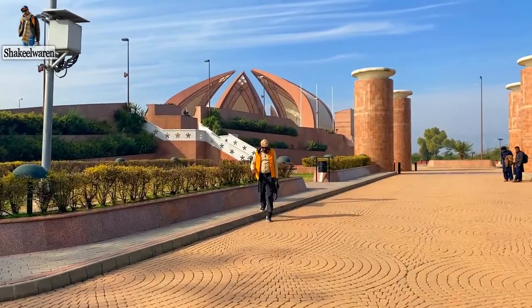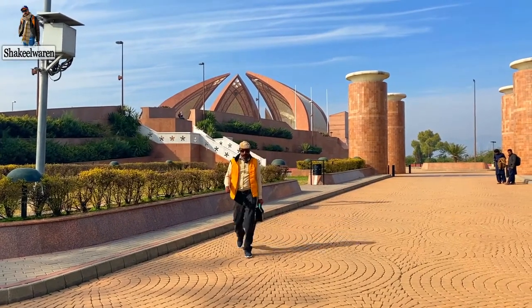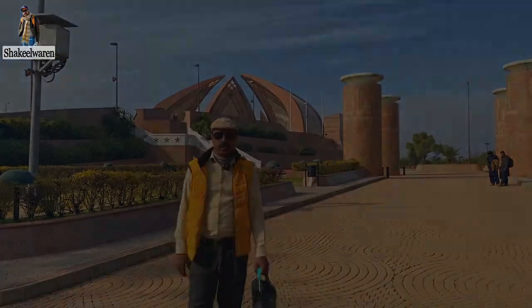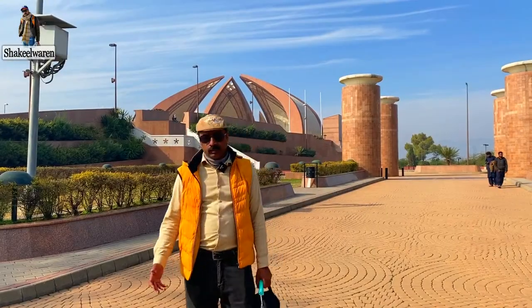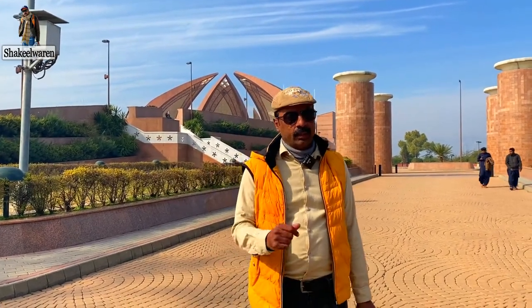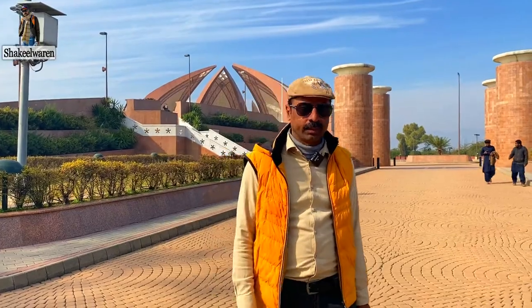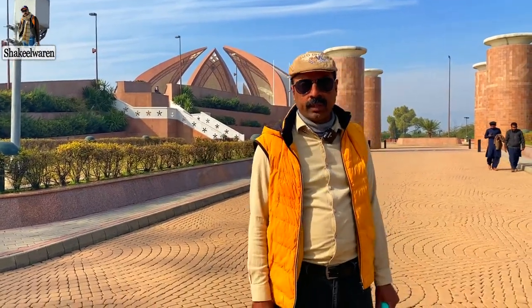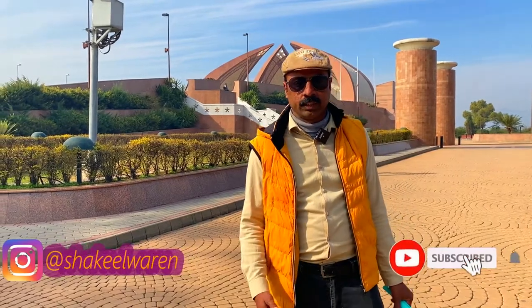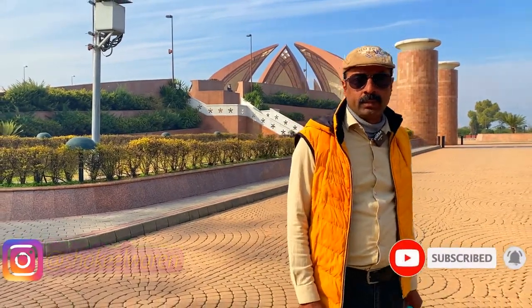Thank you so much for joining us. I have been sharing the Monument of Pakistan with you. I hope you had a lot of fun. We'll see you in the next vlog. If you haven't subscribed to my channel, please do so and share the videos. Allah Hafiz.